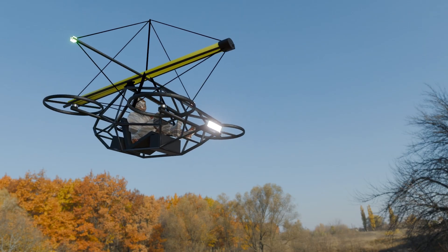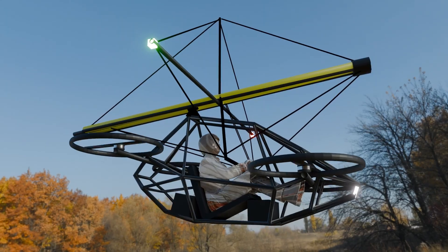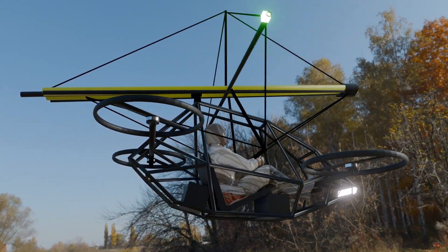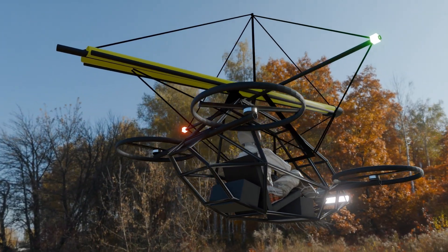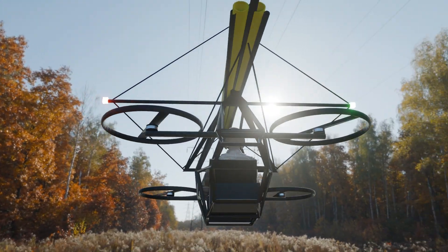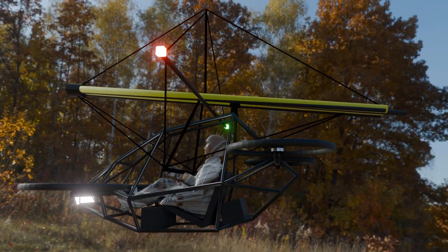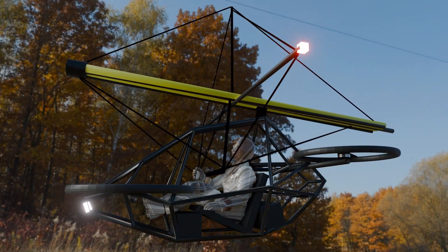This is where our cutting-edge design comes in. Unlike traditional parachute systems, which can be slow and unpredictable, our quadcopter features a foldable Rogallo wing — a flexible, self-stabilizing airfoil that provides lift and control. The wing remains neatly folded inside the quadcopter during normal flight, ensuring zero aerodynamic interference.